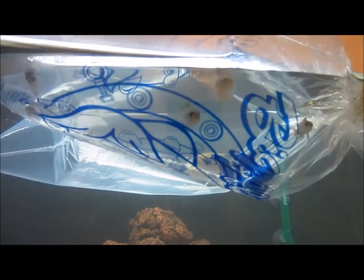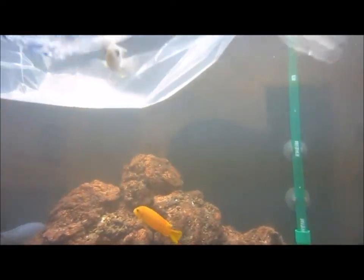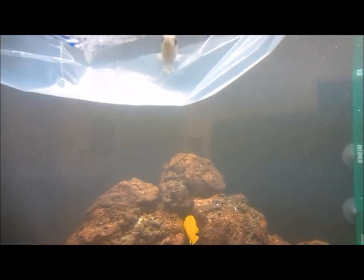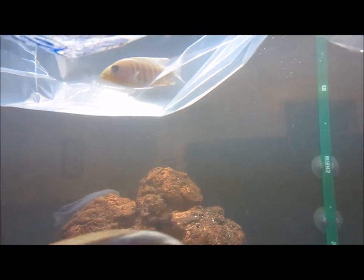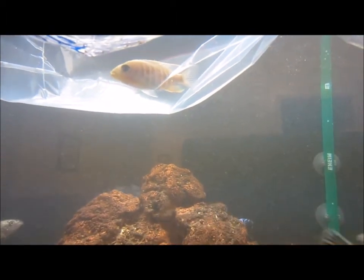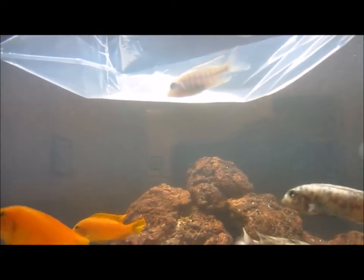That way they're not harassed too much. And in the back there, I picked up — if you can see them — an otter point jake. Really nice looking fish. I don't know, just saw him and had to have him. He was kind of on my list, so pretty happy about that.